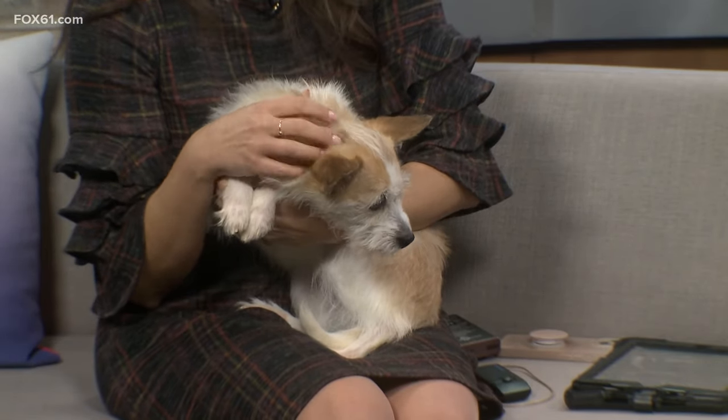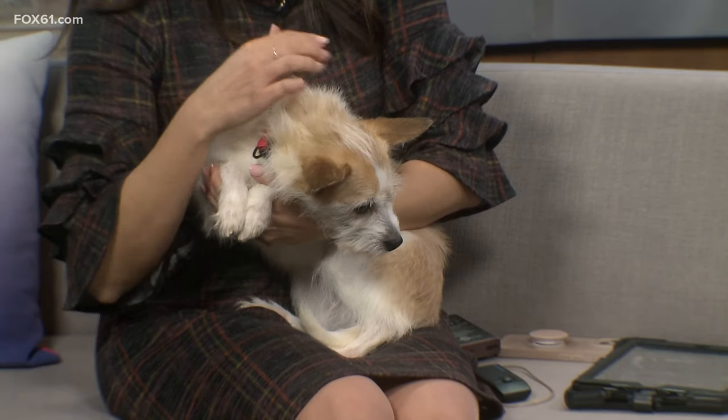Look at that cute face — she's checking herself out! You're not quite sure about how she would do with cats. She hasn't been around cats. If you have cats that are accustomed to having a dog around, my guess is she'd be respectful, but our volunteers and staff during the adoption process could give you some tips on how to make that transition happen.